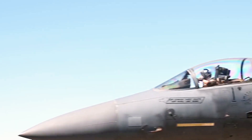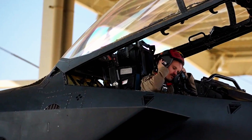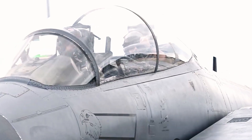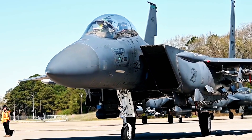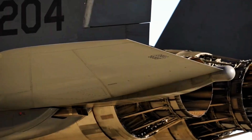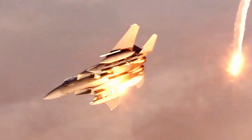The F-15 Eagle, originally developed by McDonnell Douglas and now maintained by Boeing, has been a key part of U.S. air superiority since its debut in the 1970s. This twin-engine fighter is known for its powerful performance, featuring a high thrust-to-weight ratio and low wing loading. These design features give it excellent speed, agility, and maneuverability in air combat.